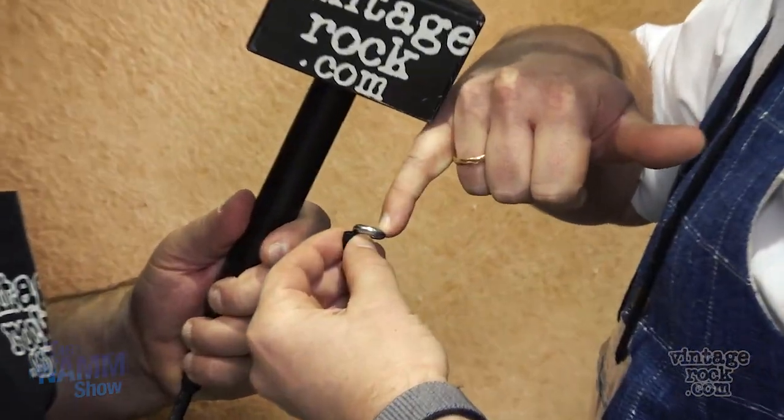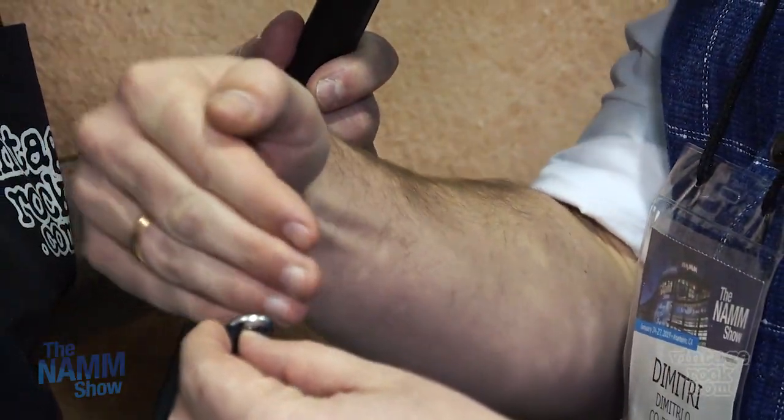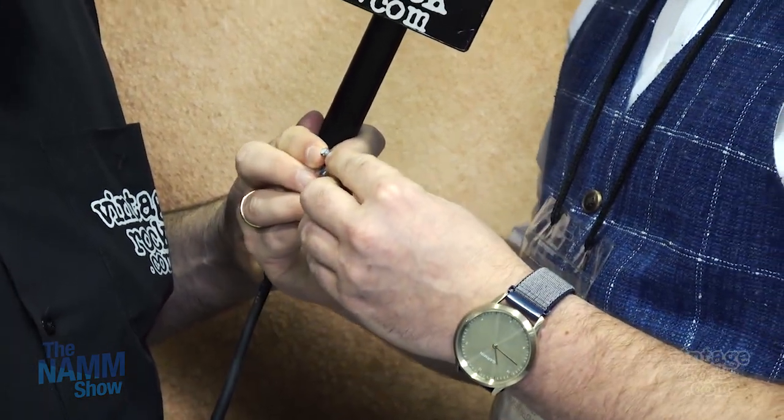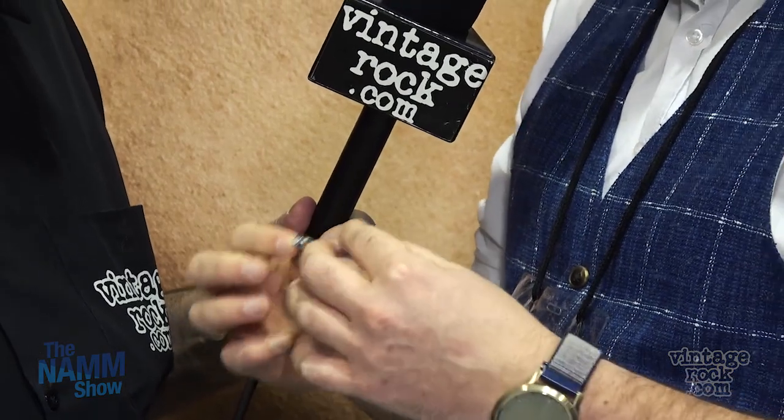The problem with traditional earplugs is that they completely block out your ear canal — that's what distorts the sound, and that's why people don't like wearing them. That's not the case here. There's an opening on the inside of the ring that replicates the function of your ear canal. Sound waves enter, travel through the loop, then pass through the filter. The 20 decibel filter and the acoustic channel are designed so that sound and speech remain clear, just less loud.